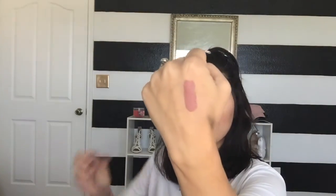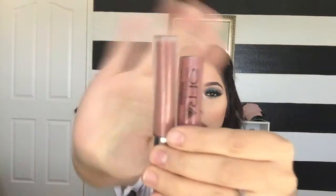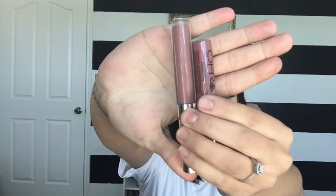I'm going to swatch the Ofra Pasadena lipstick for you. Oh, it smells good, it feels good, it's very soft, and it dries pretty fast. It's a really nice color. Wait — the color I have on right now is Beeper by Colourpop. Oh my gosh, I just found a dupe for Pasadena and I didn't even know it! They look so similar, it's not even a joke.